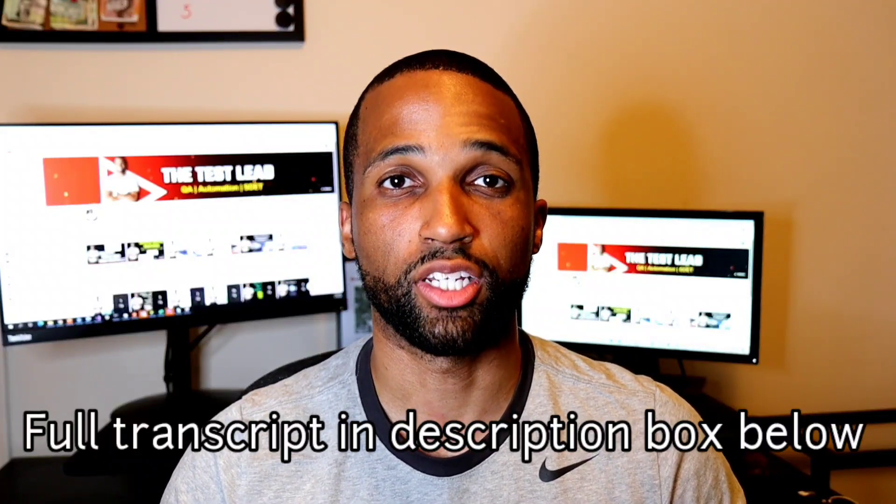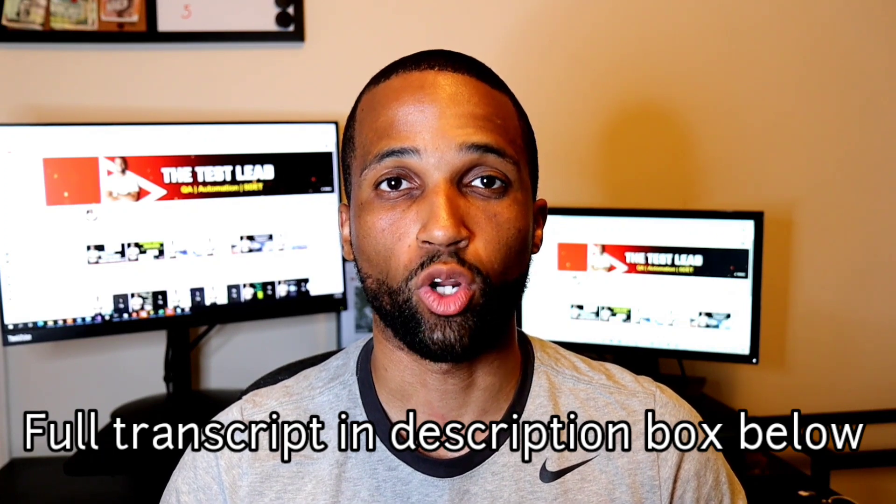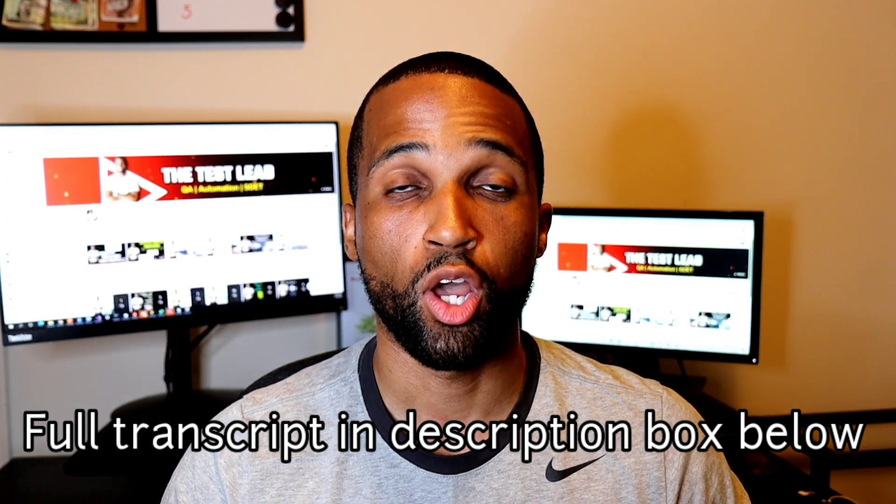Hey YouTube, it's the Test Lead, and today's video is the three best programming languages to learn as an automation engineer. When you are first starting out on your journey to become an automation engineer or automation tester, you may be overwhelmed by all the different programming languages to learn. This video will talk about the three best programming languages to learn for your journey.